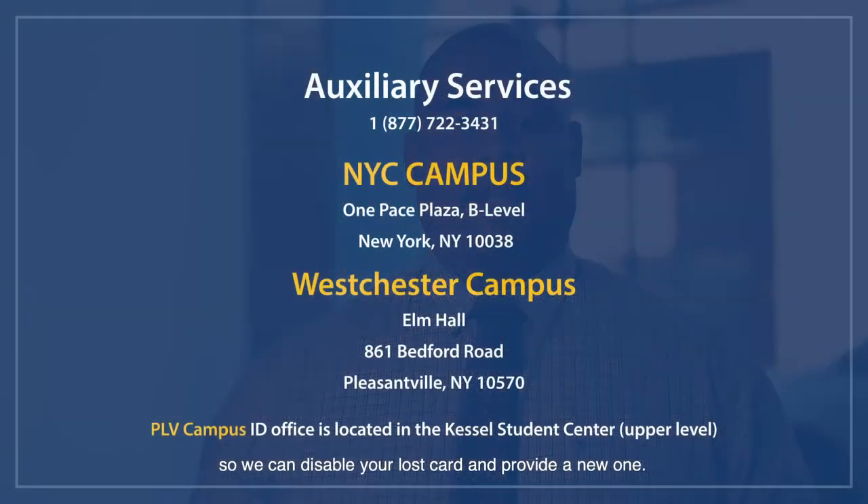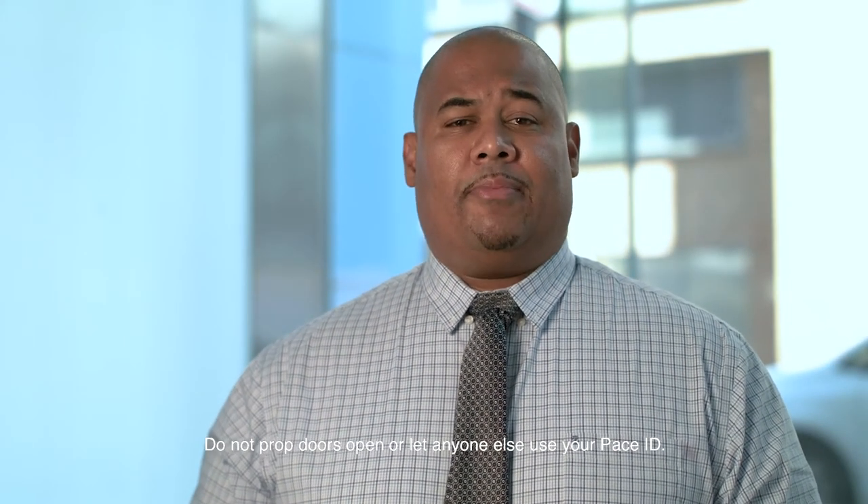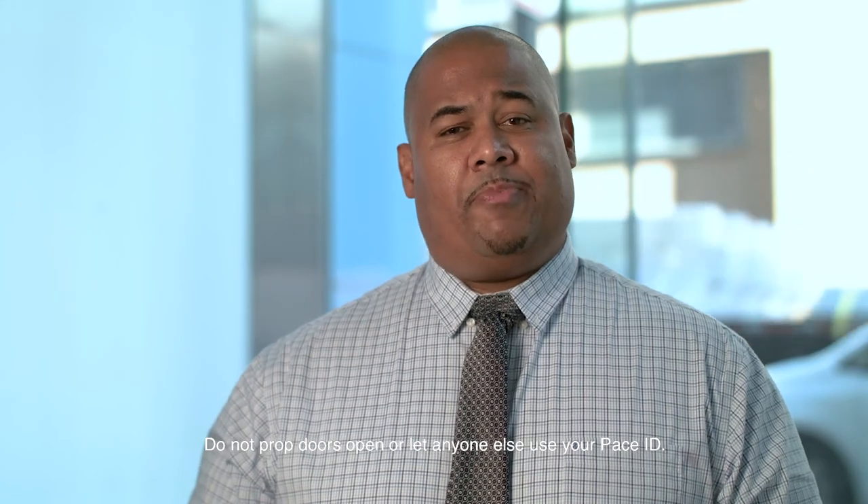Contact security or auxiliary services if you lose your ID so we can disable your lost card and provide you with a new one. Fully close and lock doors as you leave. Do not prop doors open or let anyone else use your Pace ID.